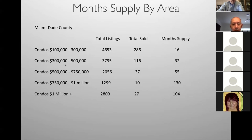For $300,000–$500,000: 3,795 active listings, 116 sold in the last 30 days — 32 months supply. For $500,000–$750,000: 55 months supply. For $750,000–$1 million: 130 months supply. And over $1 million — a lot of inventory sitting there. A million-dollar condo in Brickell could take two years to sell. There are two types of sellers — the one who wants to sell and the one who just wants to put it out there at their price. You only get paid when it sells, so if you get a listing in this price point, it better be priced right.